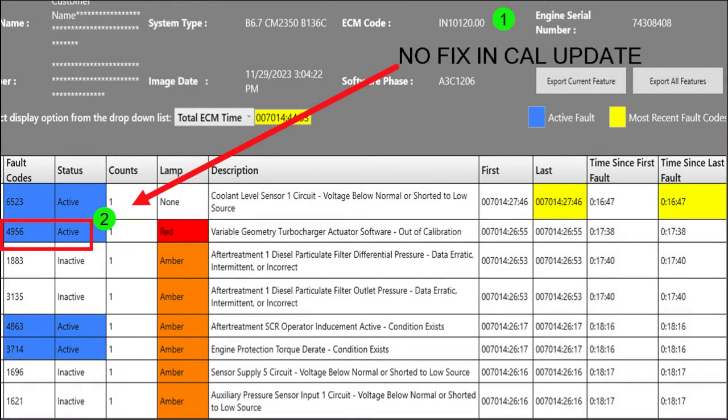Our problem is fault code 4956. It's driving a red light and the turbo actuator software is out of calibration. This is in the Cummins Recon actuator we just installed out of the box.